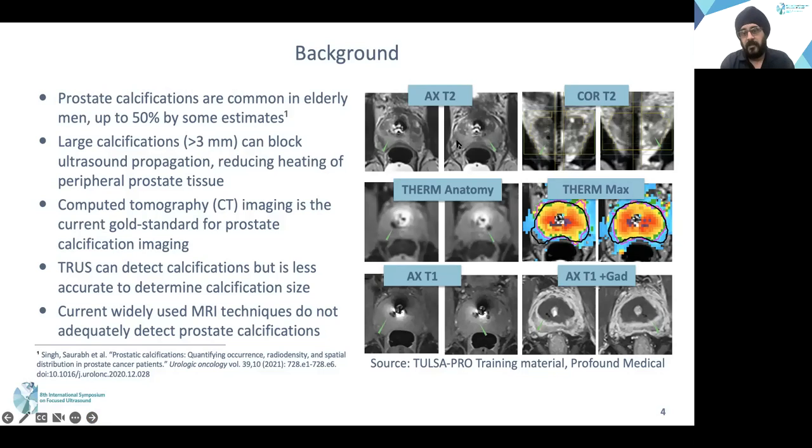In this patient, you can see that on T2-weighted images, the calcifications are not visualized. You can see signal dropout in the areas of calcifications on the anatomy images of the MR thermometry. On the T-max images of the MR thermometry pixels, you can see that after treatment, enough dose was not able to be deposited beyond the calcifications in these patients. There is also near-boiling temperature in pixels near the urethra, which is problematic for urethral damage.